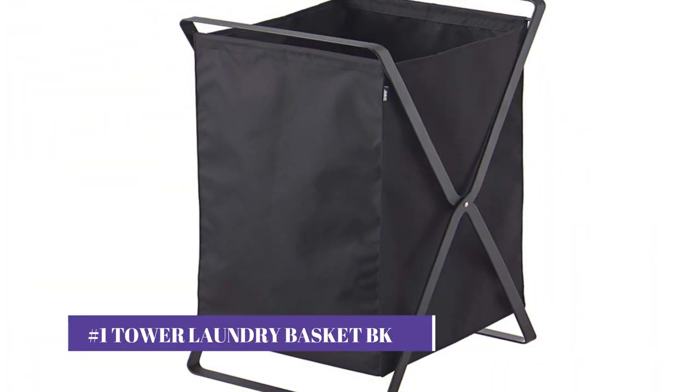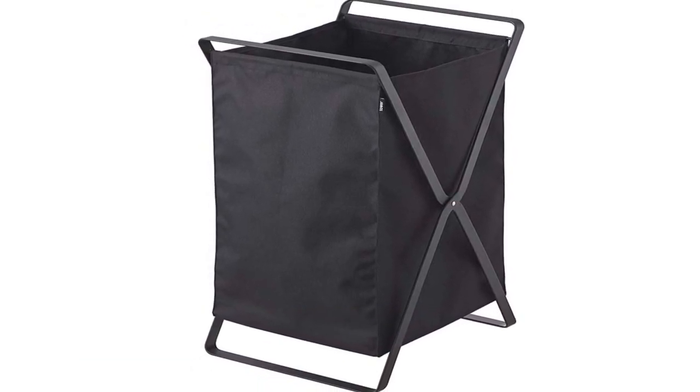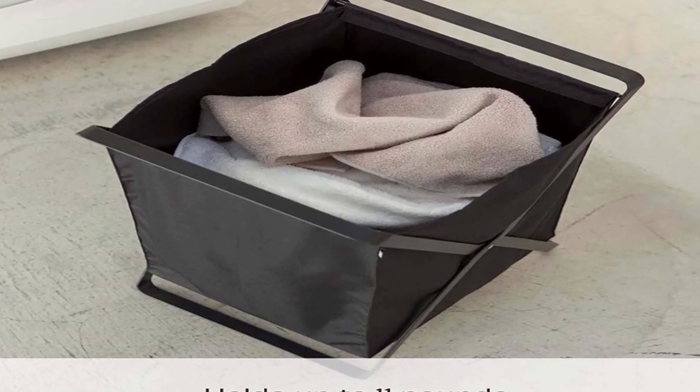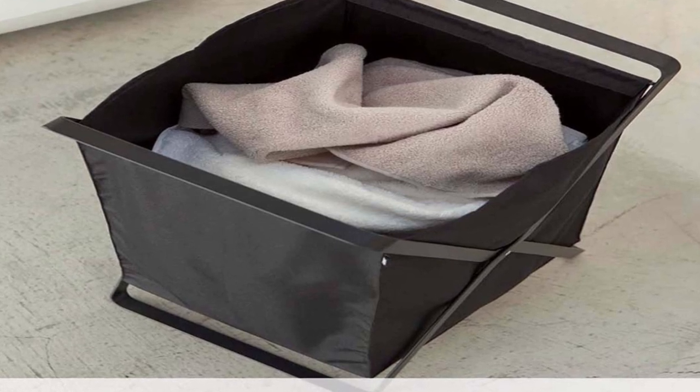Our number one pick is the Tower Laundry Basket BK. The Tower Laundry Basket BK is a stylish and practical laundry basket that can help you keep your laundry organized while adding a touch of modern design to your home. Made of high-quality materials, this laundry basket is not only durable but also lightweight and easy to use.